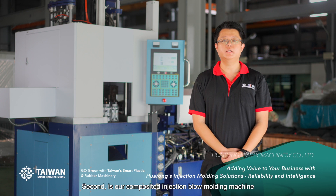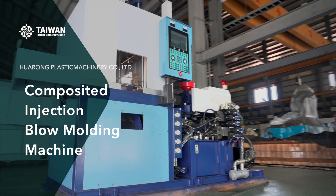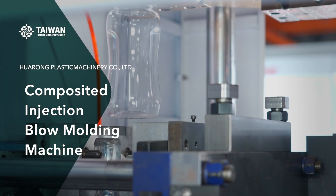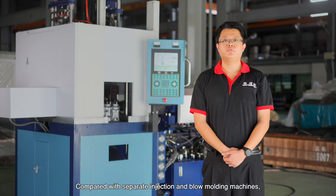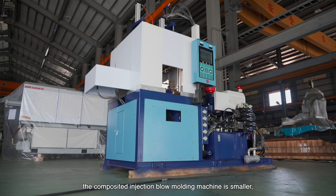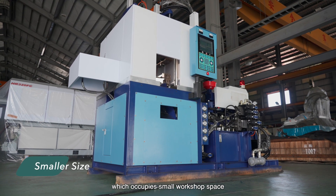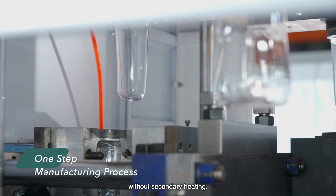Second, it is our composite injection blow molding machine, designed to break through the limitations of vertical injection production. Compared with separate injection and blow molding machines, the composite injection blow molding machine is smaller, occupies less workshop space, and can complete the whole process in one step without secondary heating.